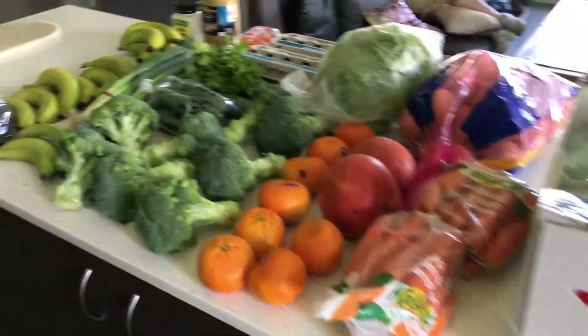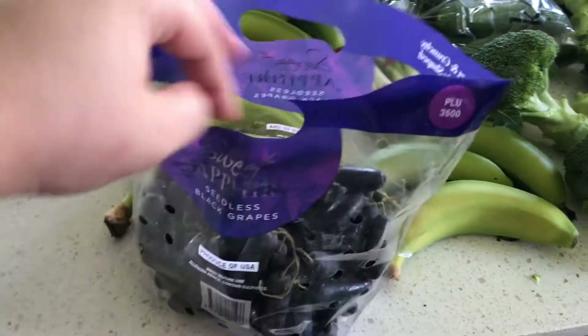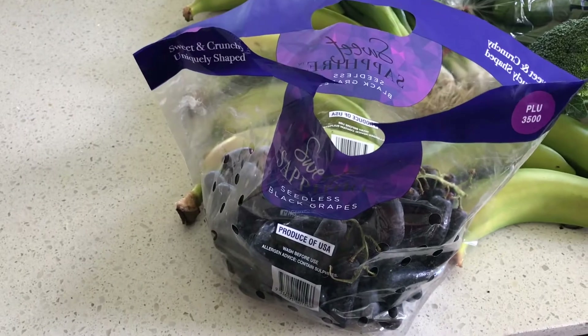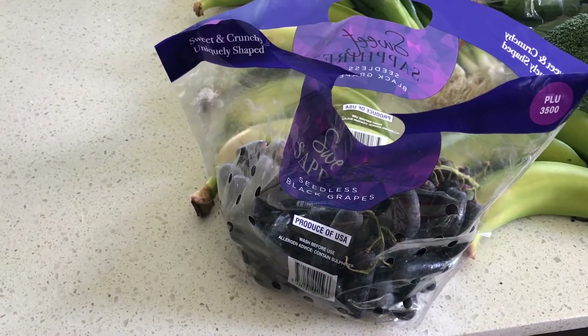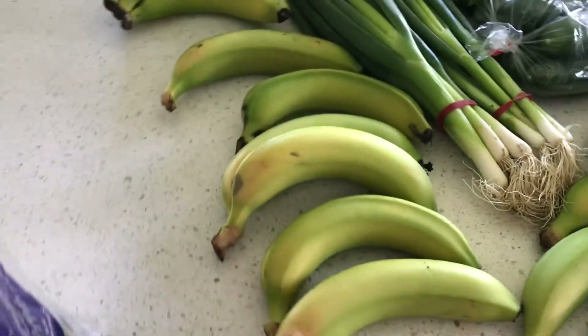Hi guys, so I've just got a quick grocery haul for y'all. I have these really expensive but really good long black grapes — they were $5.99 a kilo, so they're really good.